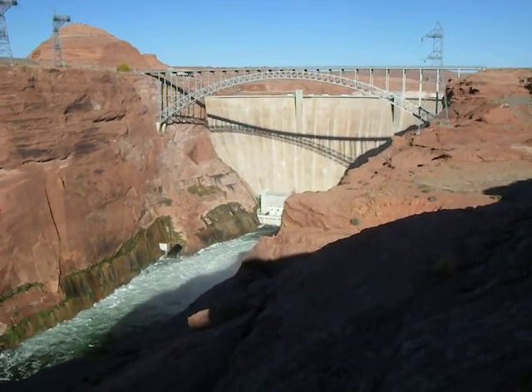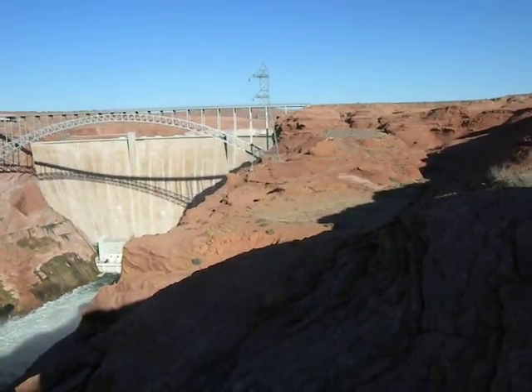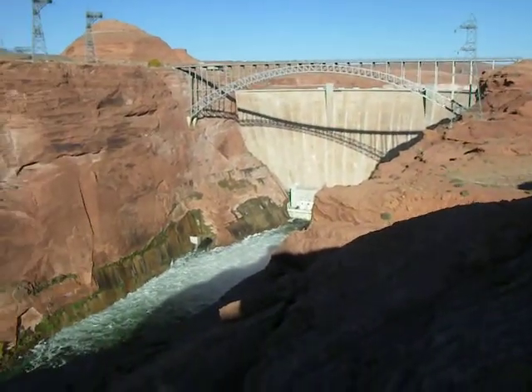I kind of scrambled all over the rocks here to try to get a shot of the dam from somewhere near the old Vista Point, or at least from the same angle.